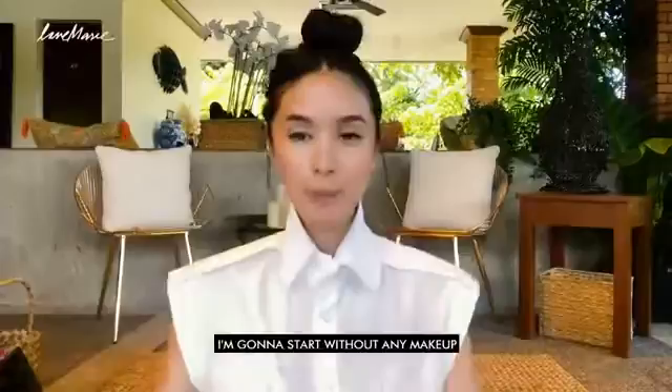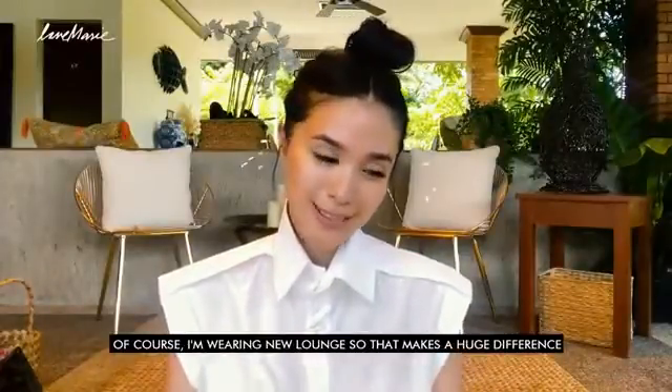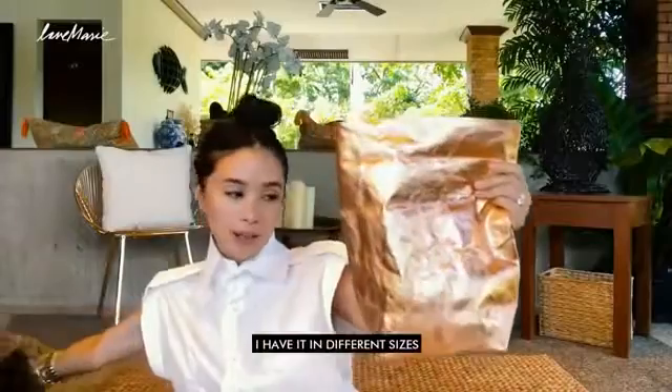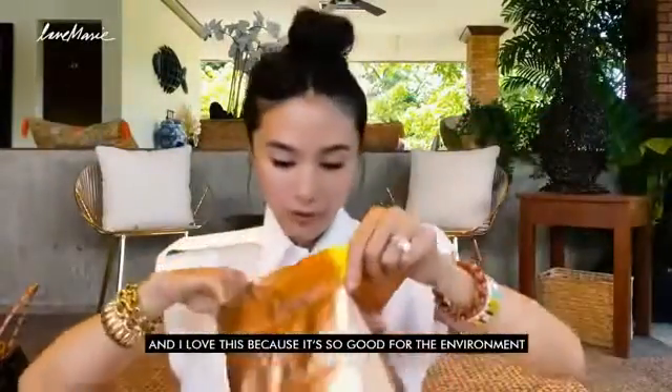Alright, so let's begin. I'm going to start without any makeup. Of course, I'm wearing New Lounge, so it makes a huge difference. I'm using this washable paper bag — this is from Wash Mama. I have it in different sizes, and I love this because it's just good for the environment. I'm trying to do that, but it's the beginning.